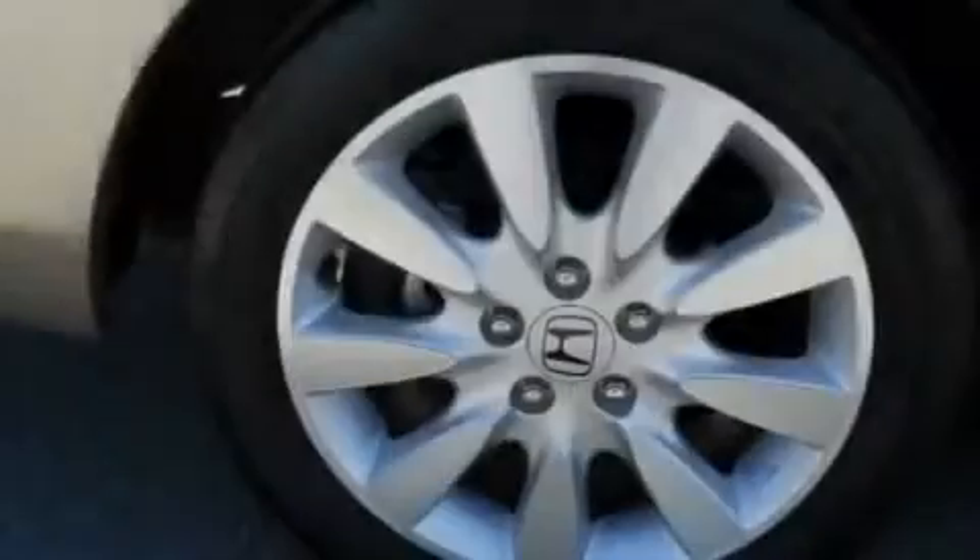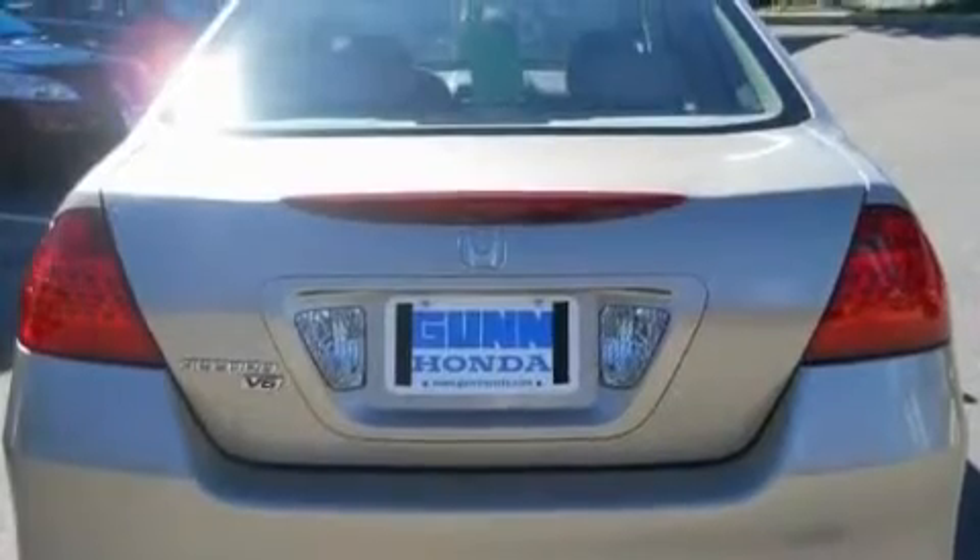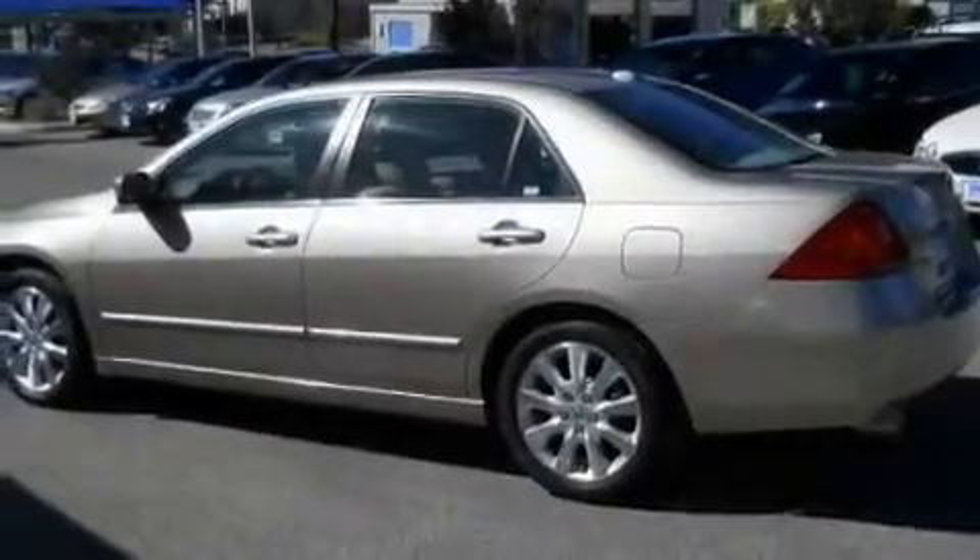Its top features include a sunroof, heated seats, cruise control, commercial-free satellite radio, leather seats, a double wishbone independent front suspension, and stylish 17-inch alloy wheels.